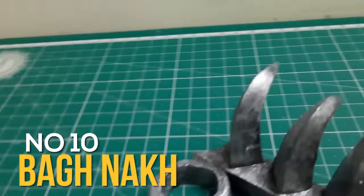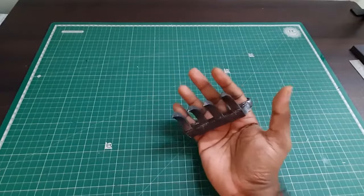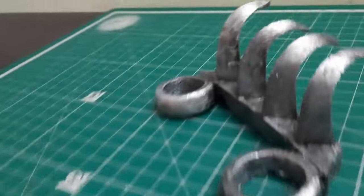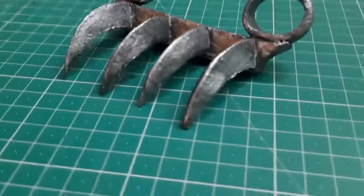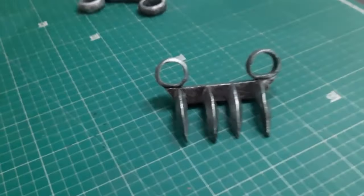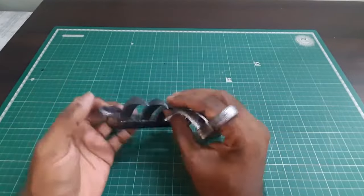Number 10: Bhagnak. The Bhagnak, a formidable weapon from the Indian subcontinent, dates back to at least the mid-17th century. Its design was inspired by the deadly claws of tigers, a familiar danger in the region. Similar to a knuckle duster, it fits into the hand with a series of four or five sharp blades protruding from the palm, capable of slicing through skin and muscle.